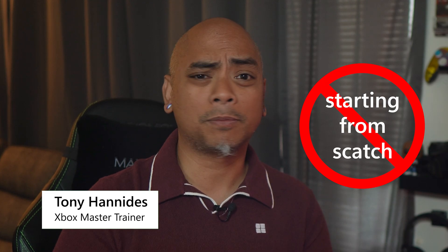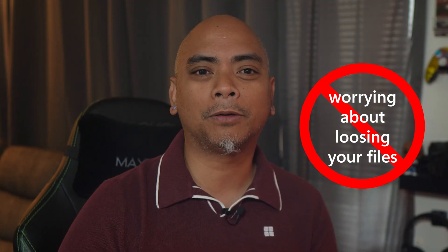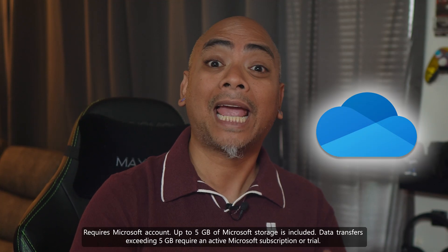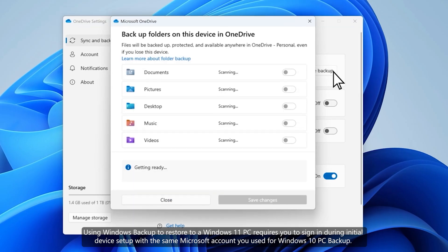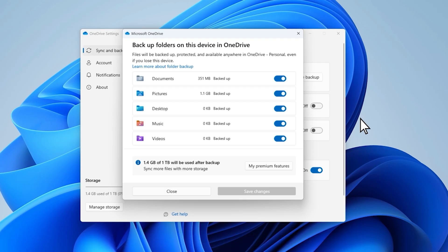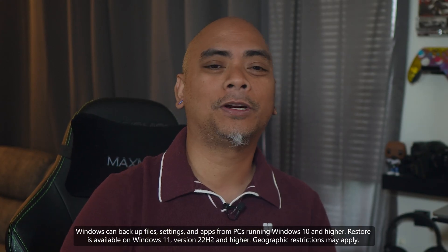When you migrate to Windows 11 using Windows Backup, you don't have to start from scratch, get used to new settings, or worry about losing your files. Windows Backup uses OneDrive to back up your files and make them available on your new PC. You can easily migrate your pictures, music, videos, your desktop, documents, and even settings to your next PC, and access them on your favorite devices with OneDrive. This means you can start fresh without starting over.